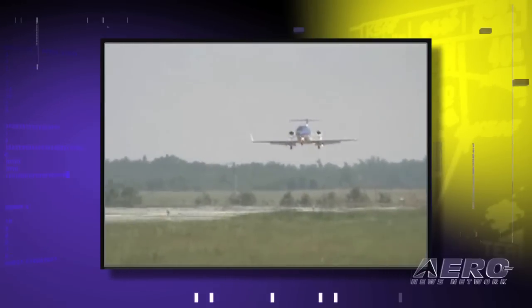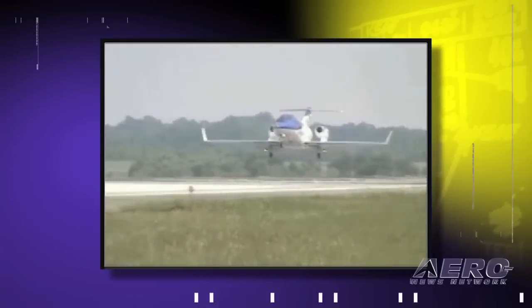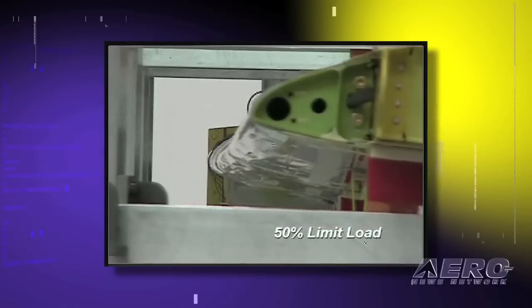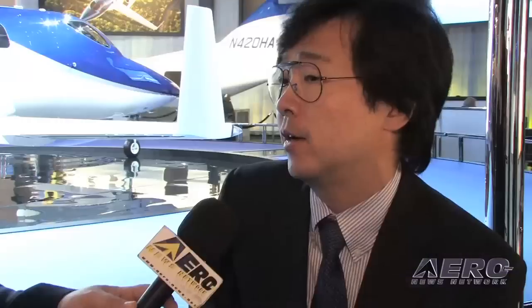Where does the program stand now in regards to the schedules you'd set? From a certification process standpoint, we completed an interim type certification board meeting, which is considered to be the midpoint of certification. We are about to start FAA structural testing. I can't say we are exactly on schedule, but we are trying to catch up and meet the original target of end of 2011.